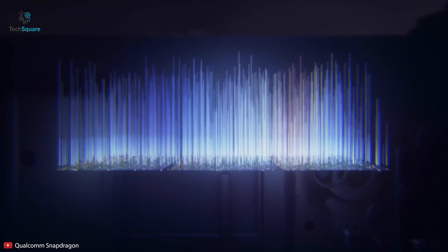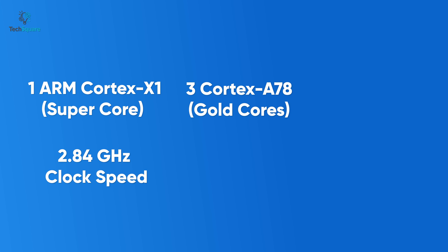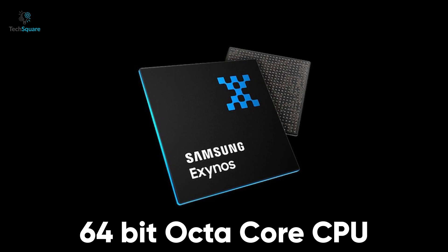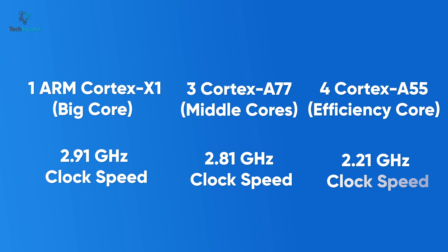Talking about CPU performance, the Qualcomm Snapdragon 888 has a tri-cluster 64-bit 8-core CPU that integrates one ARM Cortex-X1 as a super core operating at 2.84 GHz, three Cortex-A78 gold cores at 2.40 GHz, and four Cortex-A55 silver efficiency cores at 1.80 GHz. The Exynos 2100 will also have a tri-cluster 64-bit octa-core CPU with one ARM Cortex-X1 as the big core at 2.91 GHz, three Cortex-A77 middle cores at 2.81 GHz, and four ARM Cortex-A55 efficiency cores at 2.21 GHz.